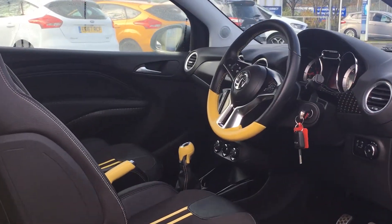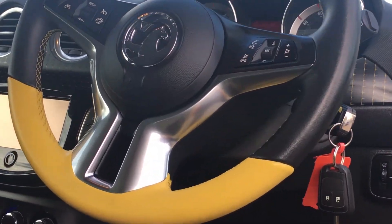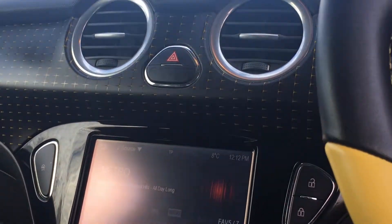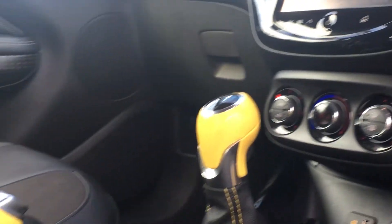On the steering wheel you'll find controls for the cruise control and the multimedia system. There's also this really distinct yellow panelling found throughout. The car has air conditioning and a really stylish feel to the interior.